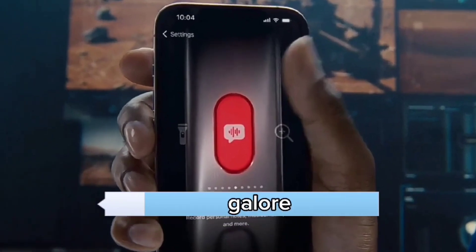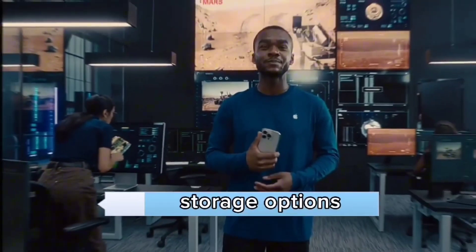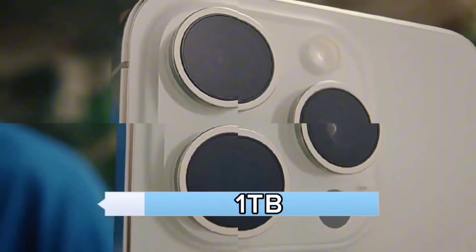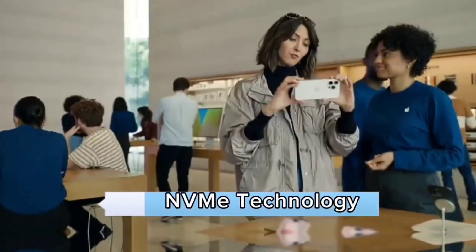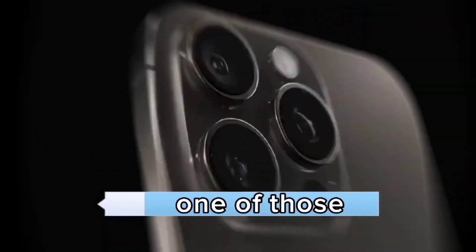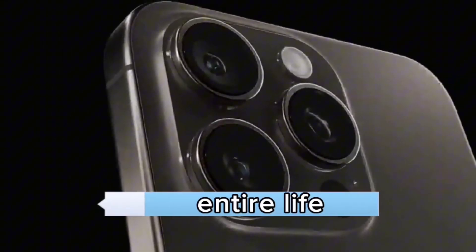Storage options galore. You'll find internal storage options ranging from 128GB to a jaw-dropping 1TB, thanks to NVMe technology. There's no memory card slot, but honestly, who needs one? You could proudly store your entire life on this thing.